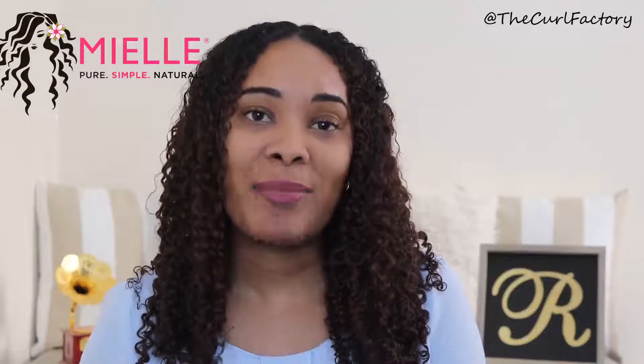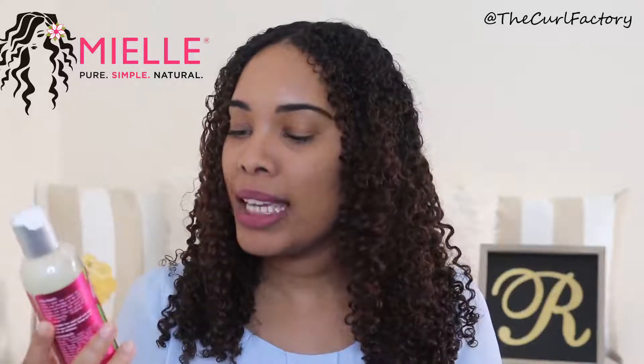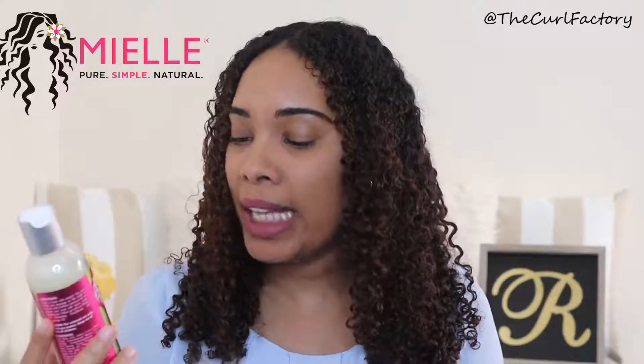Hi guys, welcome back to the Curl Factory. Today's video is going to be my wash day routine using the Miel Organics products. I started off my wash day using the shampoo from the Mongongo oil line — this is the exfoliating shampoo. It says it will clarify and deep cleanse as well as remove product buildup.